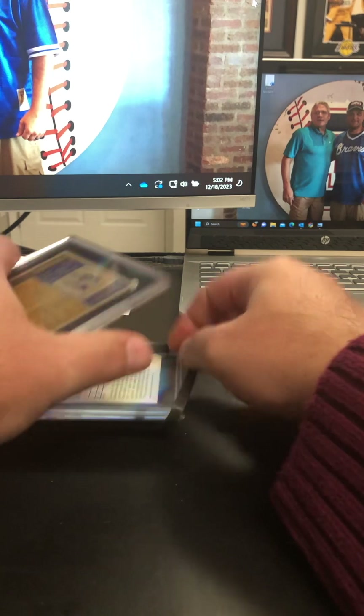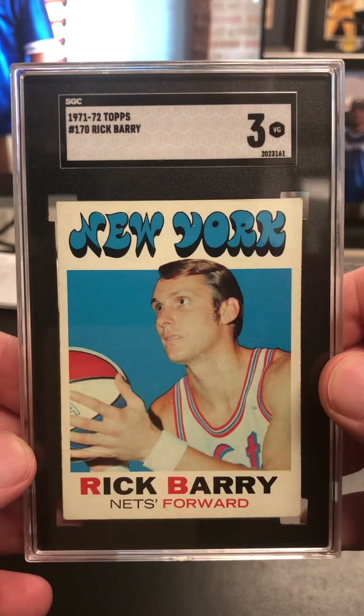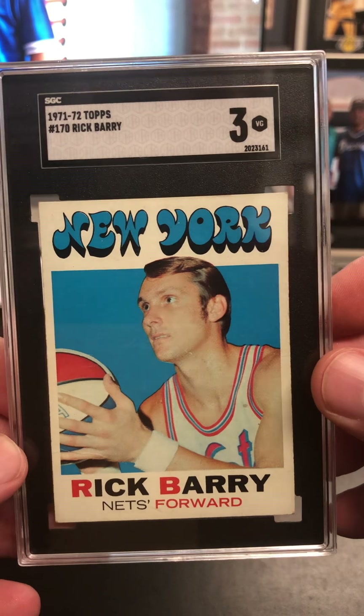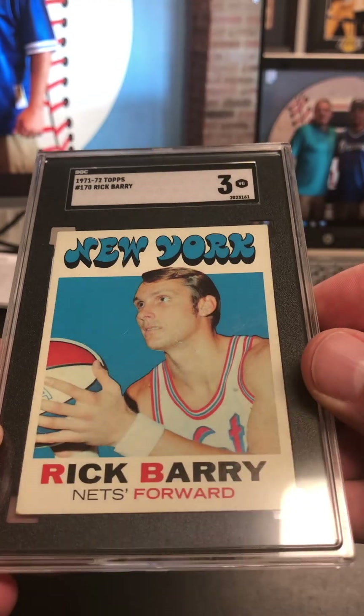Here is a Rick Barry rookie — had a three. Really good looking card, a lot of eye appeal on that one. Must have had some surface stuff going on that I couldn't see. But pretty good looking card there.